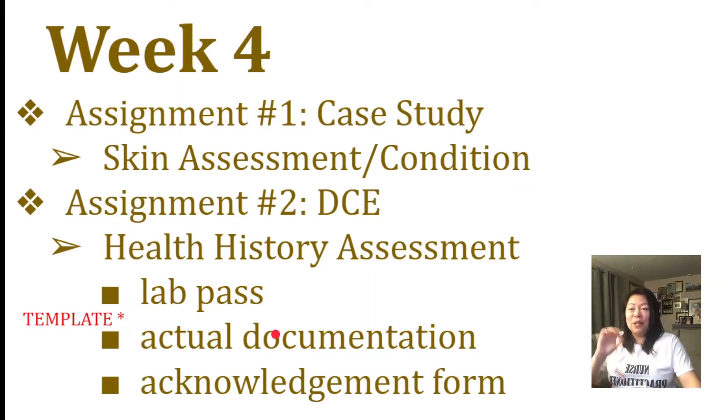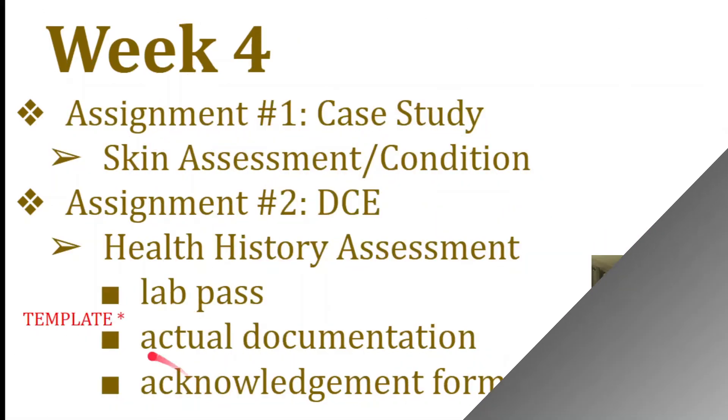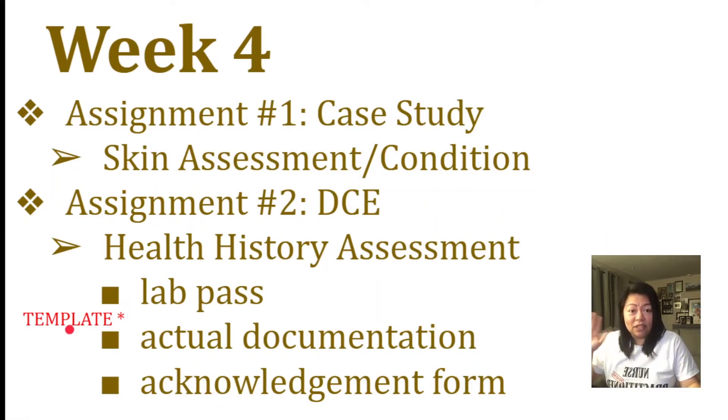The third thing that you guys need to pass is the acknowledgement form, which is downloadable. You just basically sign it and date it. So three things that you need to do: the lab pass, the acknowledgement form, and the actual documentation. The actual documentation actually has a template now — this is something new that they added. Before, you just cut and paste your documentation from Shadow Health and submit that form. But now they added that template, so that's cool and great.